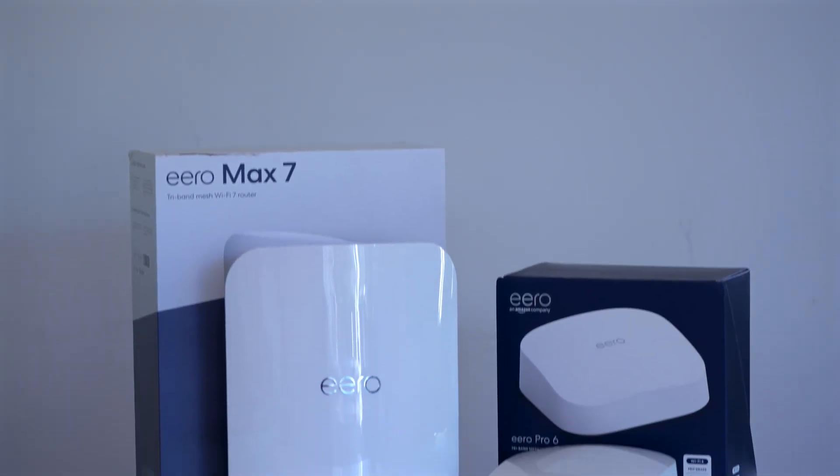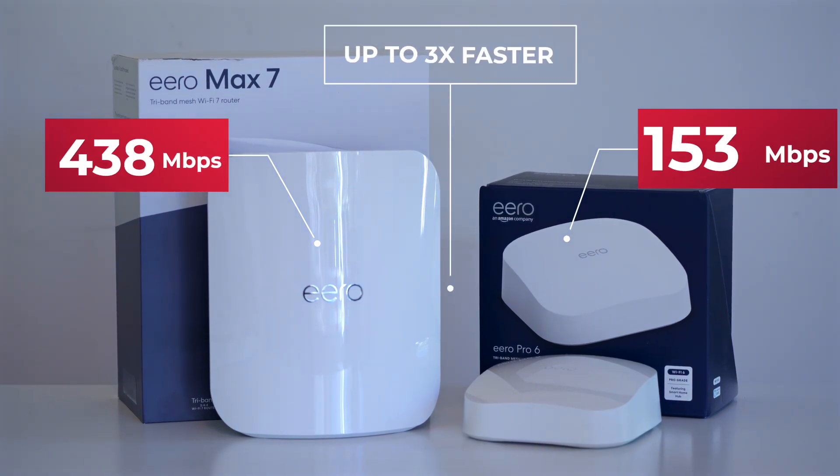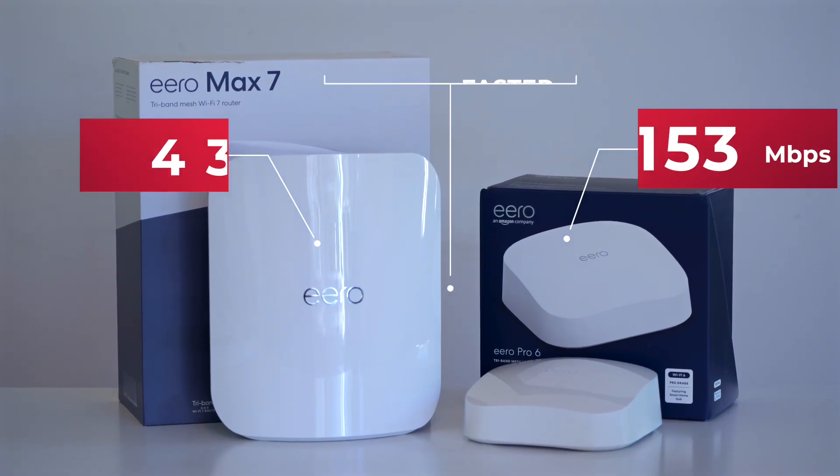Wi-Fi 7 delivers 2.2 times faster real-world speeds with peak improvements up to 3 times, given your internet speed is higher than 200 megabits per second. In addition, the new Eero Max 7 maintained 80% of its speed through the walls, something that Wi-Fi 6 couldn't achieve.